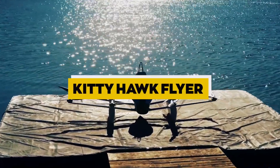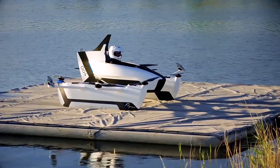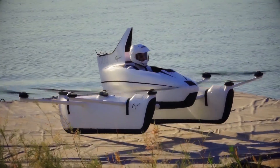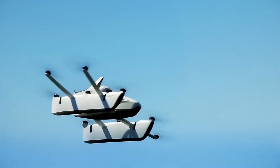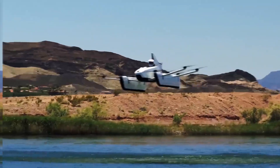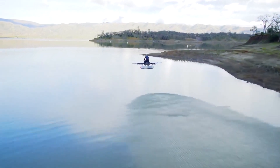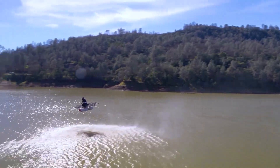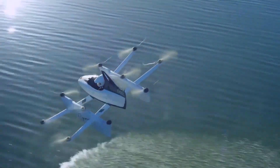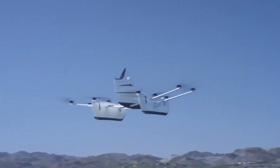Kitty Hawk Flyer. Kitty Hawk, backed by Larry Page, one of Google's co-founders, developed the Flyer as an electric personal VTOL aircraft designed for recreational purposes. It is straightforward to operate, and no pilot's license is required to fly it. The Flyer is designed for water takeoffs and landings, making it suitable for coastal areas and regions with accessible bodies of water. With a maximum flight time of 20 minutes and a top speed of 20 mph (32 km/h), the Kitty Hawk Flyer provides an entry point into the world of personal VTOL flight.